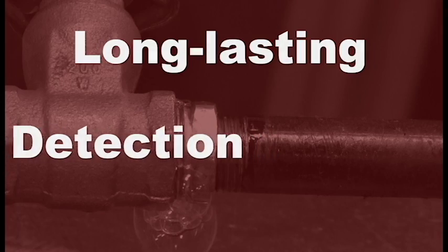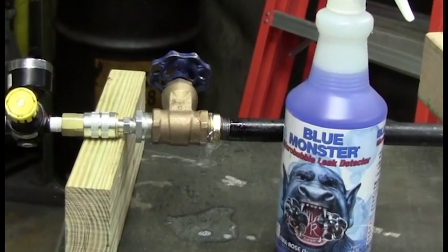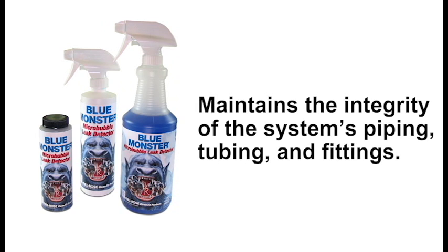This allows you to locate small, hard-to-find leaks or perform leak detection in multiple locations. BlueMonster MicroBubble is non-corrosive to metal or plastic and maintains the integrity of the system's piping, tubing, and fittings.